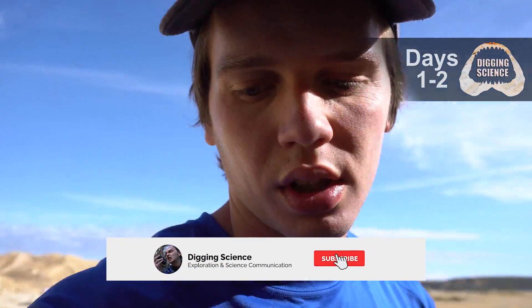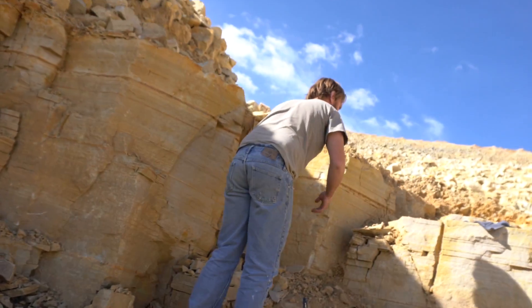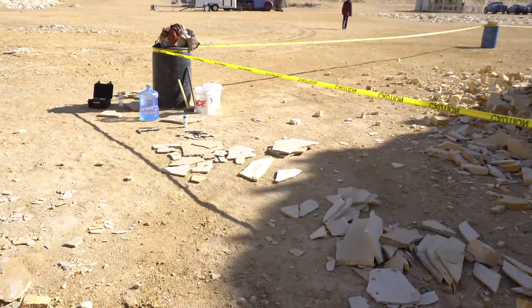So yesterday was our first day in the quarry. We spent most of it clearing up — we can thank Joe for that. And in the cleaning process, we did get some nicer fish over here.